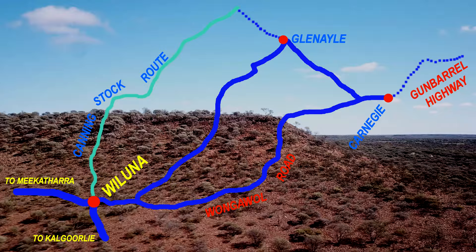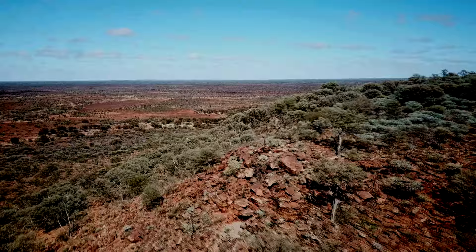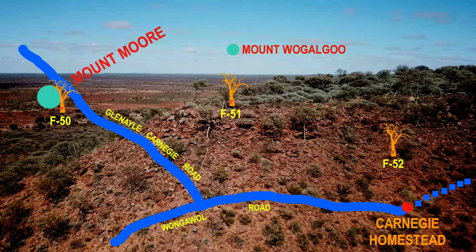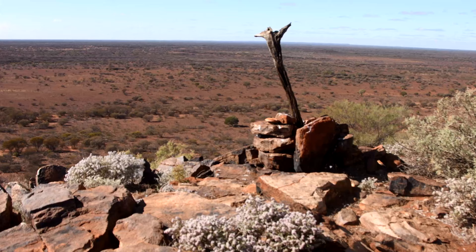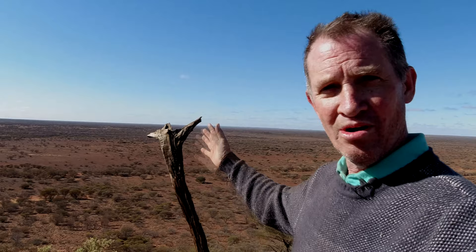We are to the northeast of the town of Waluna, on Carnegie Station. We are at Mount Moore at the moment. Our plan is to visit three of explorer John Forrest's marked trees and a rarely visited art site. Welcome to the video. Here we are at Mount Moore.